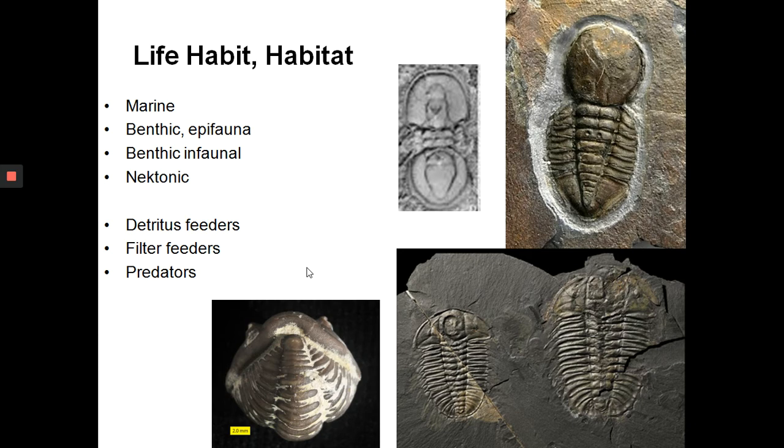There is a lot of diversity in the life habits of trilobites, but all of them were marine. Many were benthic animals living on the seafloor — epifauna. Some were burrowing into the substrate, and some were free-swimming, like Cyclopygida, interpreted as a free-swimming trilobite because of its really large eyes. Some were detritus feeders, some were filter feeders, and some were predators — we know this from trilobite track marks found above worm tubes, indicating they hunted worms.